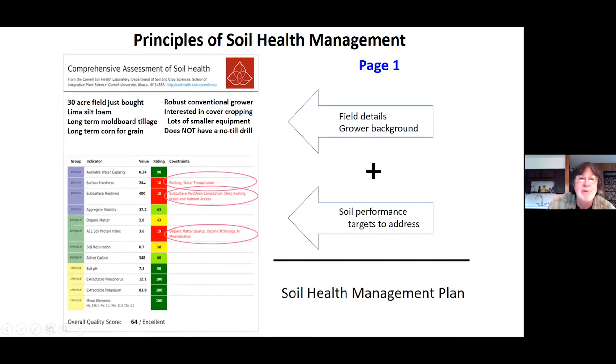We're going to put all this information together to help the grower get from his background and this report towards the soil health management plan. The grower notices that the roots aren't as developed as they should be, and water is kind of ponding at the surface.